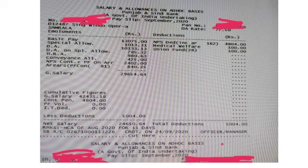This is the clerk's salary slip. You can see first of all the basics, which is 13,075 rupees. Special allowance is 1,013 rupees, DA is 10,133 rupees, DA1 special allowance is 785 rupees, HRA is 980 rupees, conveyance allowance is 425 rupees, and NPS is 2,402 rupees. Area allowance is 840 rupees.